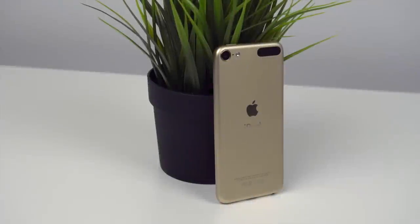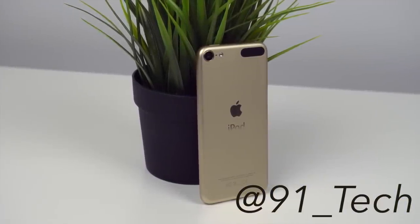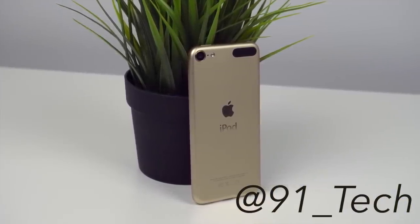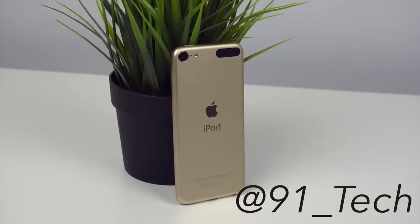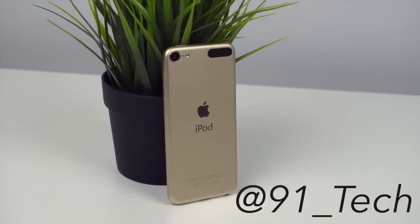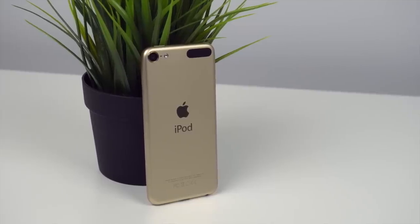As someone who bought the iPod 6 at launch, I can honestly say that this is a pretty slick, well-built device. It's super slim and light, almost magically so, and is impressive hardware-wise considering the size. At least it was back in 2015, but today in 2019, it's definitely starting to feel its age.